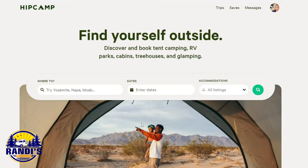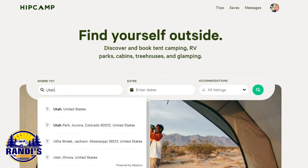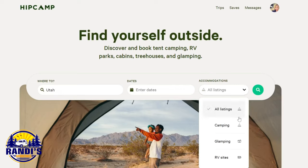Let's do a search — let's search in Utah. Let's pretend we live in Utah or we're going to be visiting Utah. We'll leave the dates blank for now. I own an RV so I'm looking for a site that will accommodate RV sites, so I'm going to check that one and then we'll hit search.